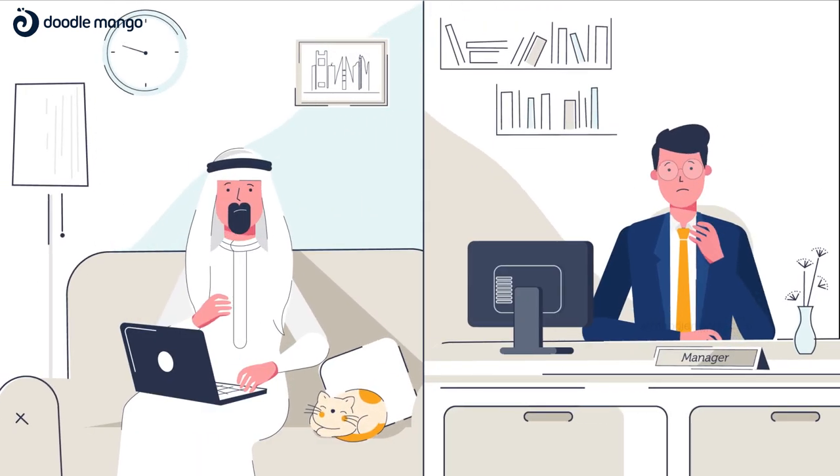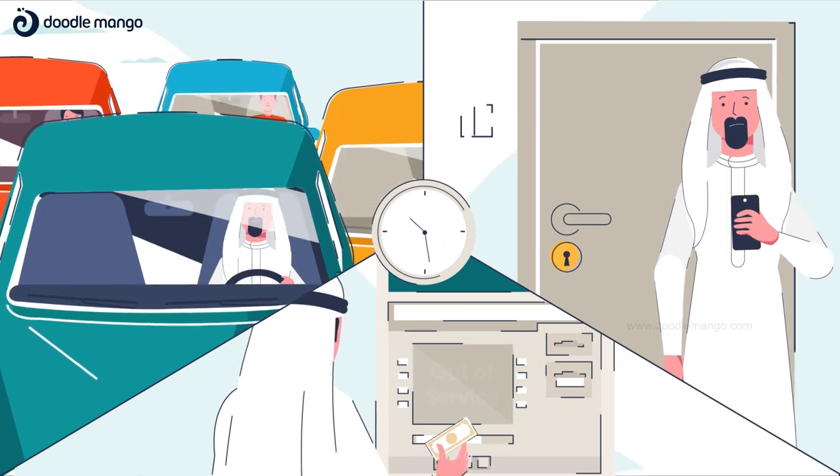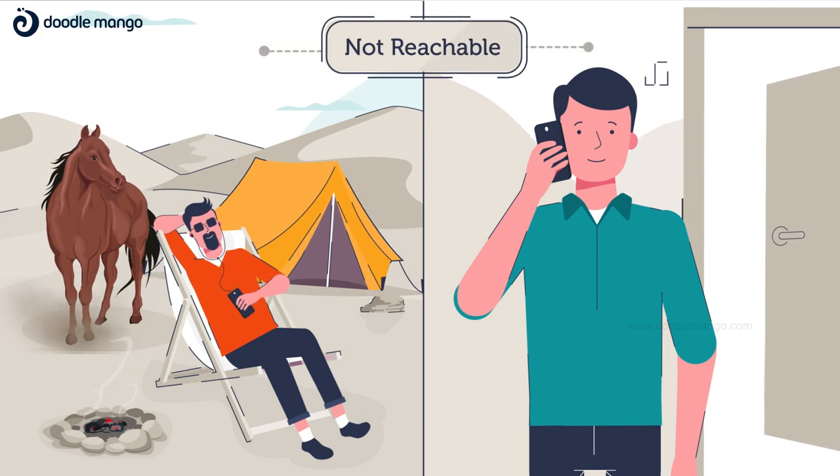Are you fed up looking for hassle-free real estate services? Tired of collecting or paying rent? Or finding genuine tenants or properties? Having difficulty in managing requests or communicating?